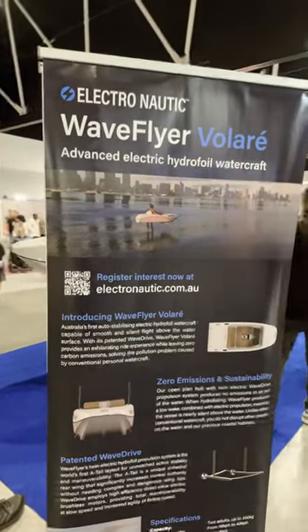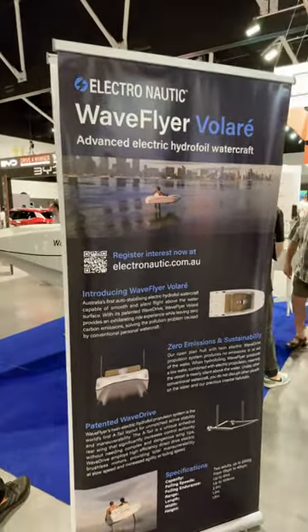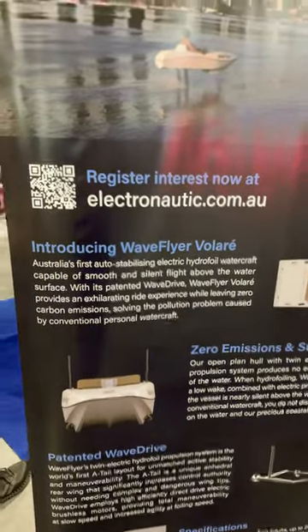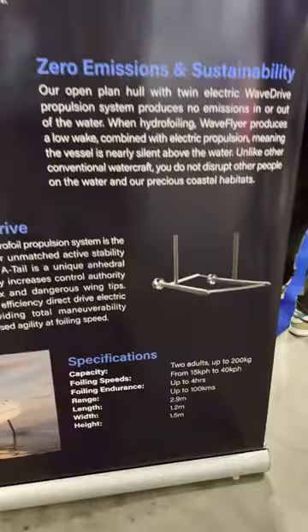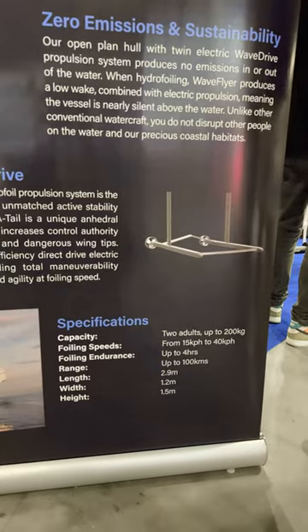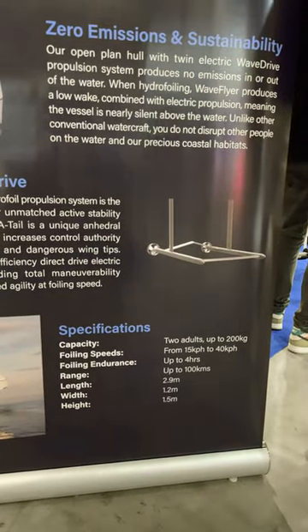Okay so this is an interesting exhibit. This is the Electronautic Wave Flyer Volair. It says here Australia's first auto stabilizing electro hydrofoil watercraft, and here are the specs: capacity up to two adults, 200 kilograms, and it can go up to four hours at 100 kilometers of range.